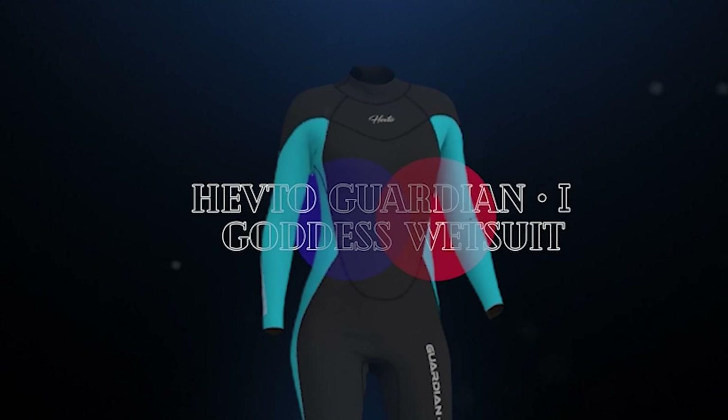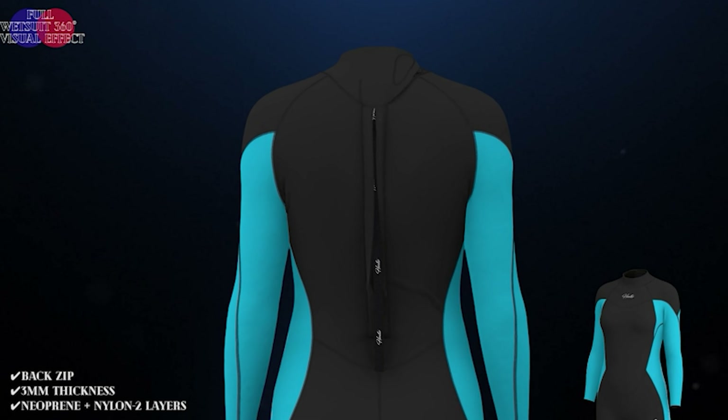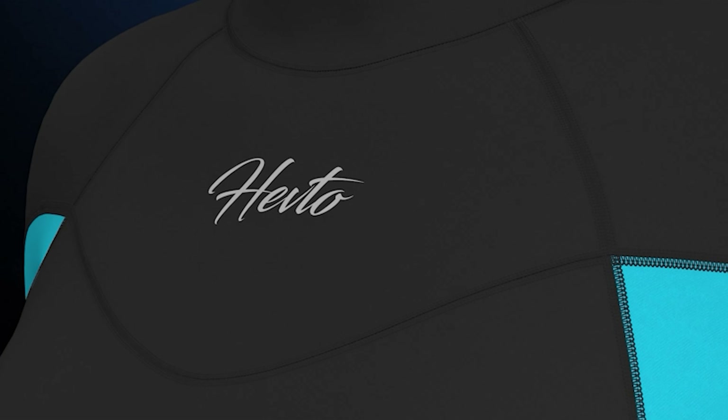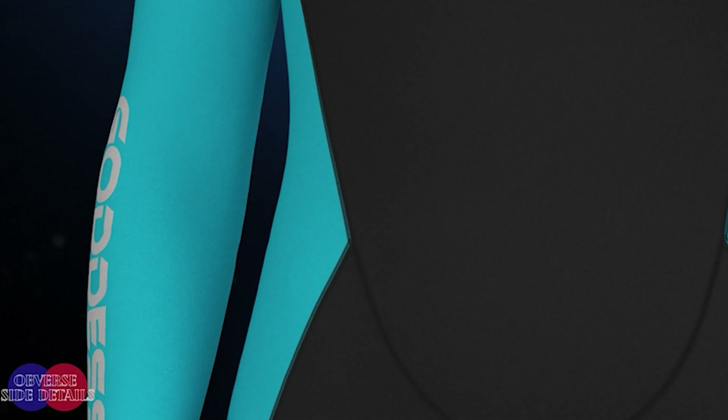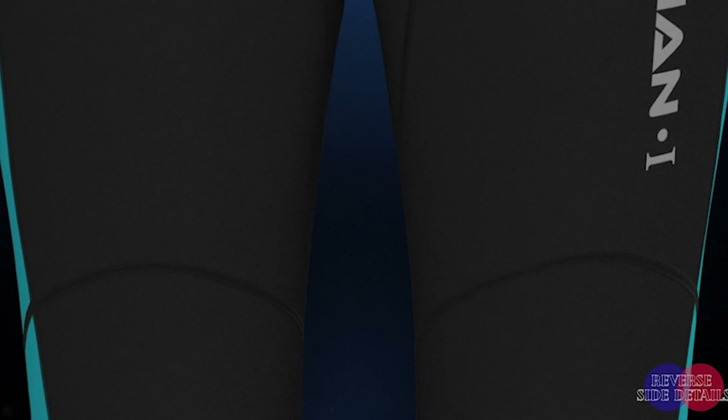Wetsuits are one of the most important inventions in the history of surfing. They keep wave riders warm and comfortable in any water temperature and weather conditions. Wearing a wetsuit is the best way to maximize your time in the water. To know more about which wetsuits to buy, check out our guide video on the six best wetsuits under $200 that are available right now.